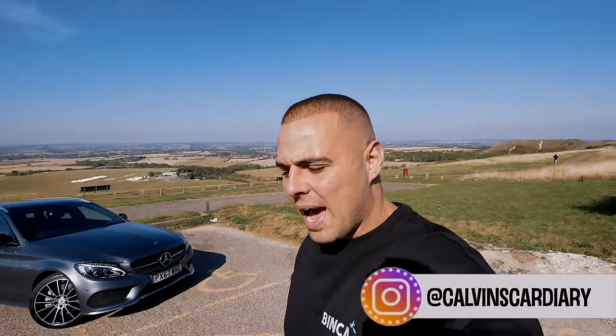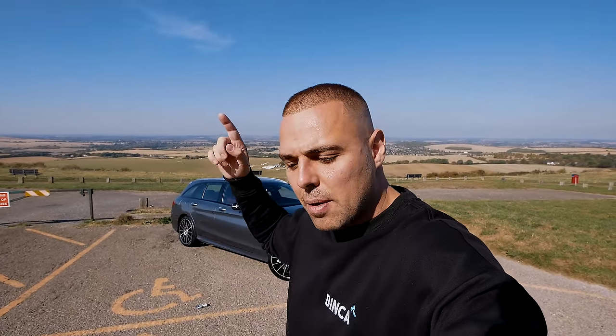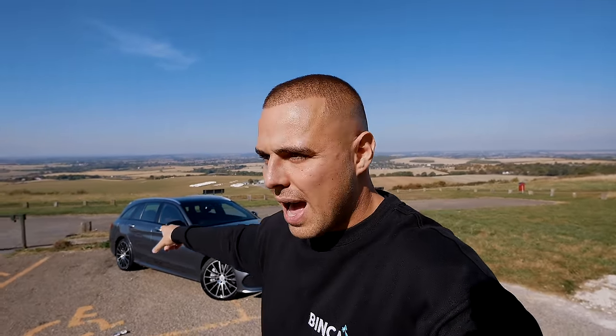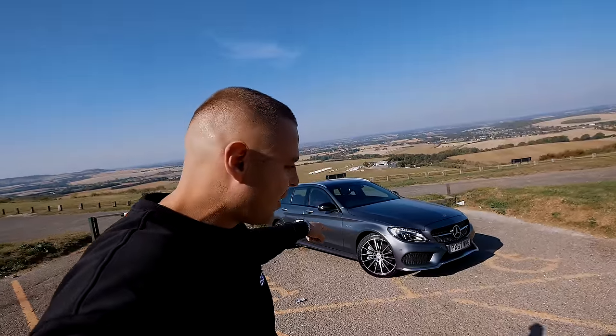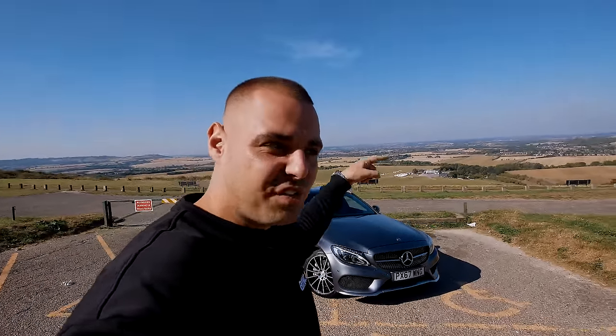I'm heading to work today in the C43. I need to go get a wheel balance on the back because it's got a little bit of a wobble going on. Before we do that, we're going to do a walk around the outside, look at the interior, go for a little drive, and then at the end of the video we're going to do draggy times. I think it's going to smash it because it's four-wheel drive.